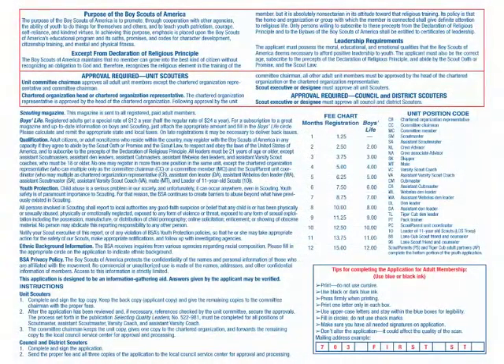Registered members in scouting promise to do their duty to God — a scout is reverent. The Boy Scouts of America maintains that no member can grow into the best kind of citizen without recognizing an obligation to God. The BSA recognizes the religious element in the training of the member, but is absolutely non-sectarian in its attitude toward that religious training.